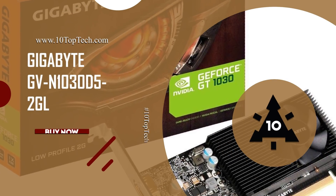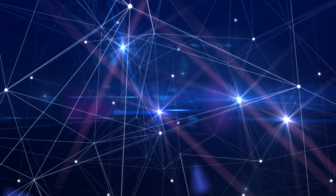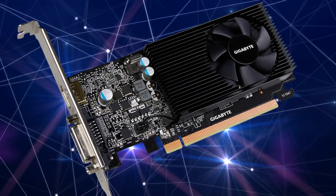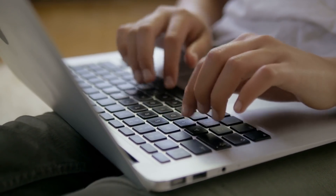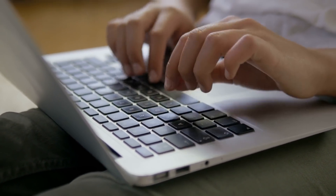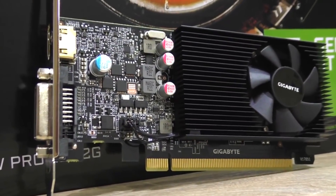Number 10: Gigabyte GV-N1030D52GL. At number 10, it's the GV-N1030D52GL from Gigabyte. Whether the product is a laptop or a gaming machine, Gigabyte offers innovative solutions for everything. The GeForce GT 1030 low profile graphics card is equipped with the latest architecture and is made for gaming enthusiasts.